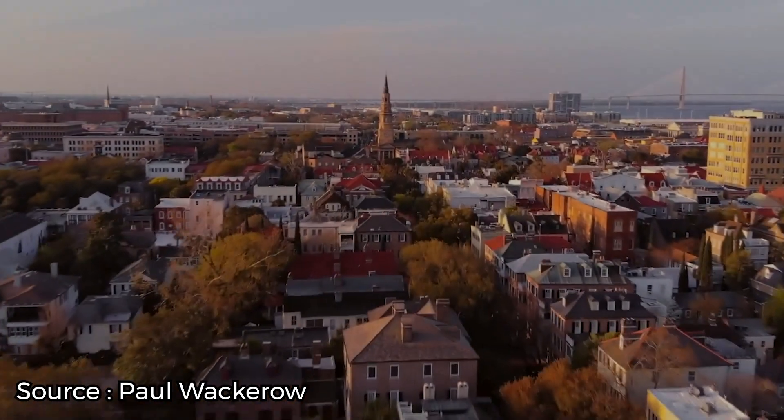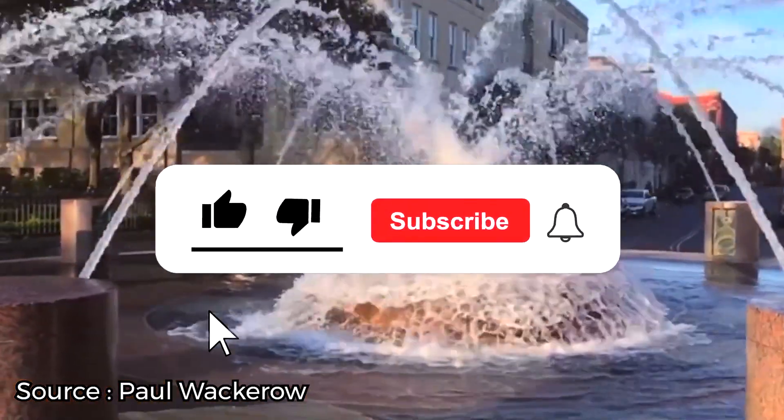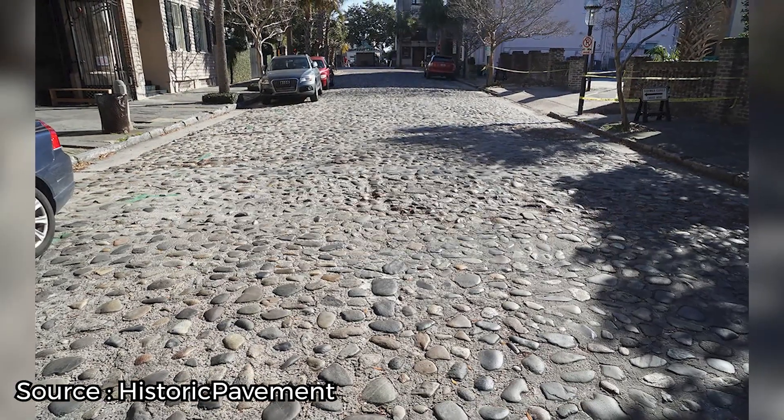Now it's time to hear from you! Did we miss any of your favorites in Charleston? Let us know in the comments section below! And before you go, make sure you give this video a like and subscribe to ViewCation if you haven't already. Click the bell icon to stay updated on all of our latest content!